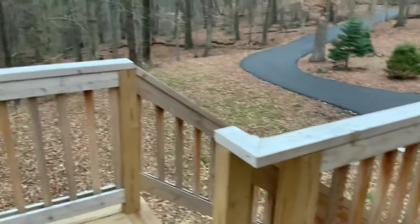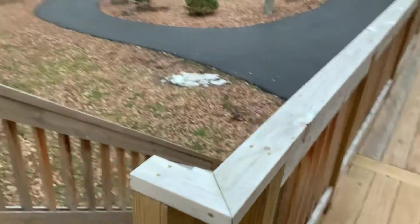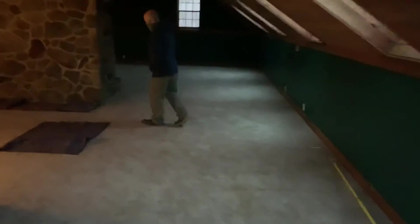This is your entrance, your stairway, and then come around to your main door. As you enter, you have a closet right there, and then on the other side of that green wall is your bathroom.